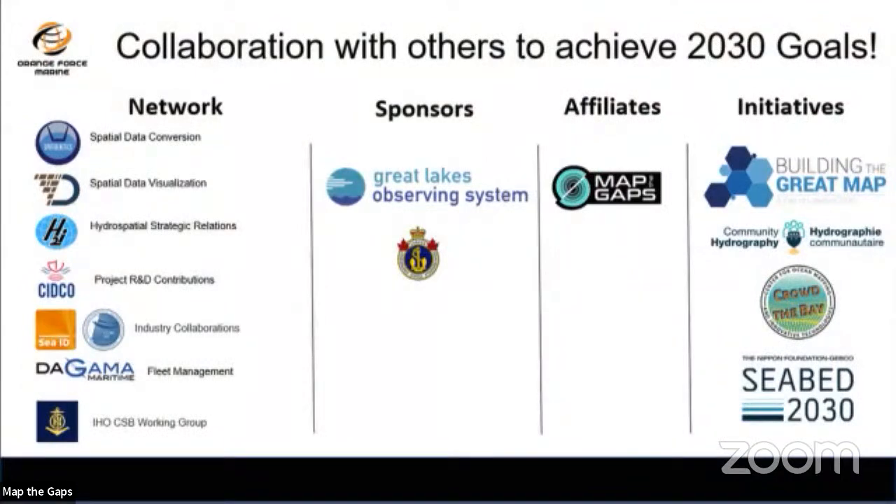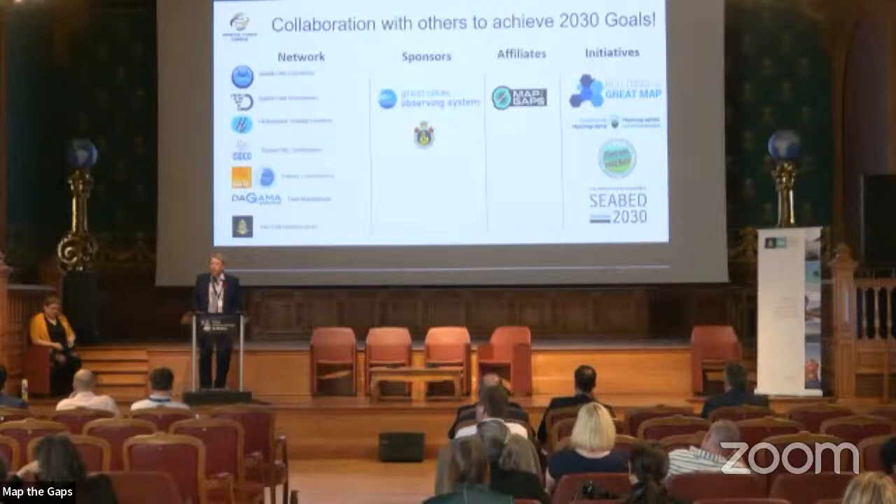Our collaborators include Spatial Genetics, Teradapt for visualization and data conversions, Hydrospatial for strategic relations, and we're integrating the CID and Wibble loggers into our solution. We also work with fleet management companies like Gamma Maritime. Sponsors include the Great Lakes Observing System and the Canadian Hydrographic Office. We're also involved with Map the Gaps, community hydrography in Canada with indigenous communities, Crowd the Bay, and the broader Seabed 2030 initiative.